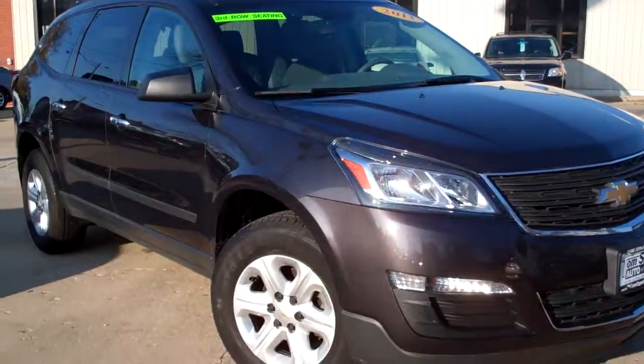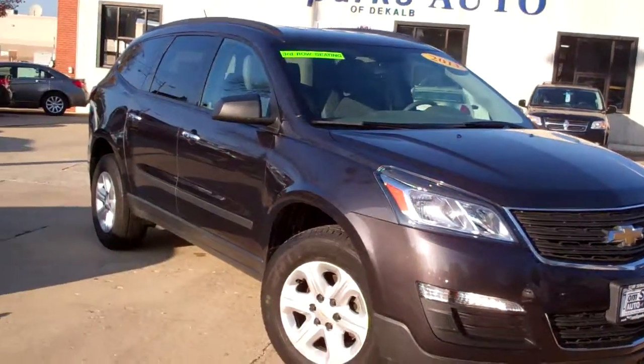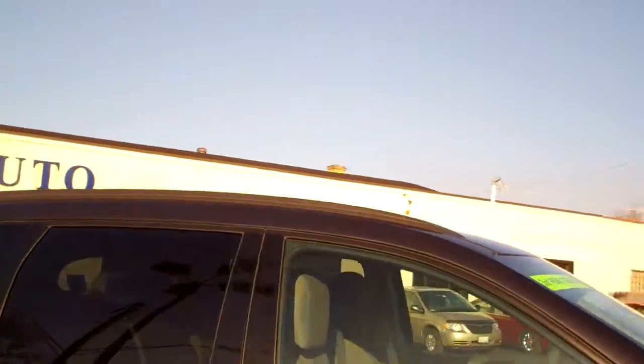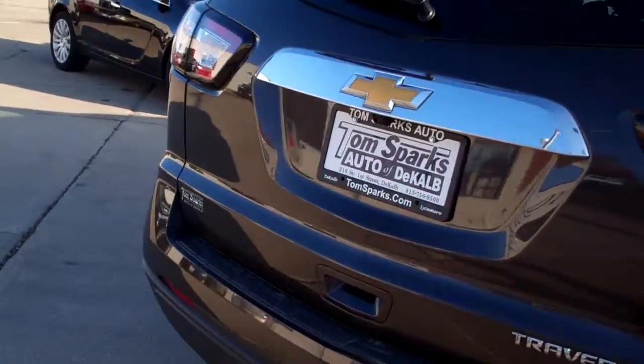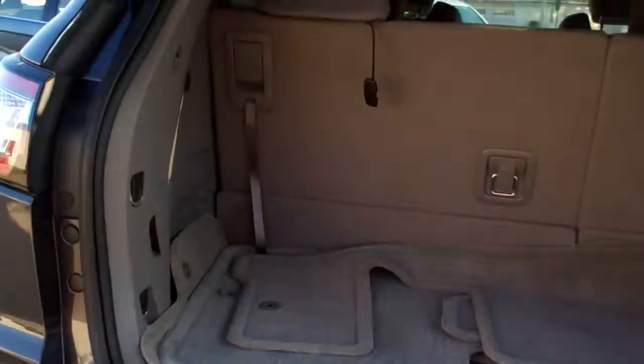Brad Mayo, Tom Sparks Auto, DeKalb, Illinois. Got another nice one for you today. Got a 2013 Chevy Traverse, LS model, dark gray in color, nice caps on it, privacy glass, keyless entry into the car. Also has a towing package, so makes this very useful.